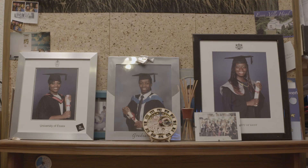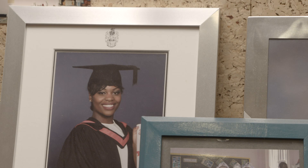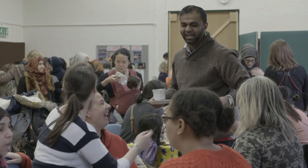Jade started going there from about age three — her childminder used to take her for the playgroup. I've done everything there: playgroup, sports, birthday parties. I did dance there for 14 years. All the activity there — meeting new people, being able to do things like dance and acting — it's just built my confidence.